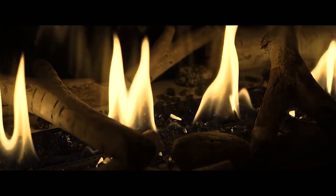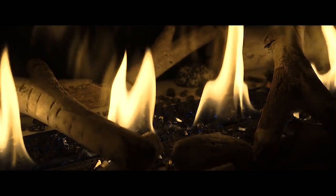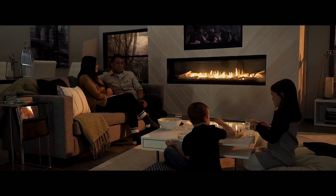Napoleon's linear series gas fireplaces offer versatility of design with modern technology and comfort to revolutionize the industry. Indulge in creativity.